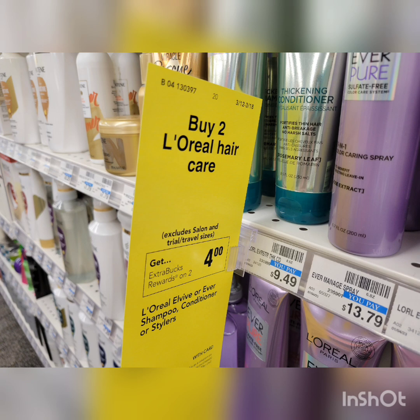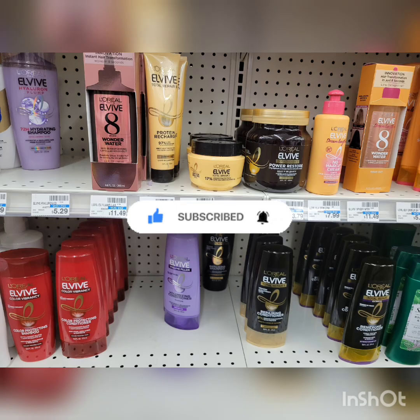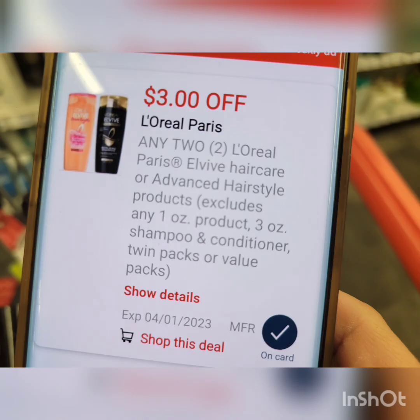Next is the L'Oreal Elvive — when you buy two, you get $4 Extra Bucks. They are regular price, so if you have a percentage-off CRT, use it here. Pay your balance with debit, credit, cash, or gift card — just don't roll any Extra Bucks, because the percentage off applies after coupons and Extra Bucks used. I grabbed two — priced at $5.29 each, total $10.58. With just the digital coupon ($3 off 2), you pay $7.58, get back $4 Extra Bucks — final cost is $3.58 for both, or $1.79 each.